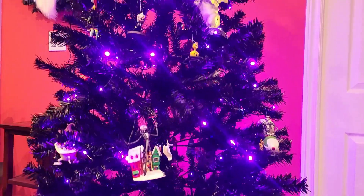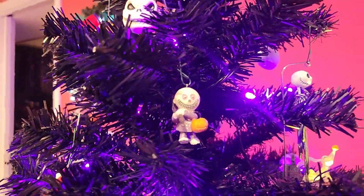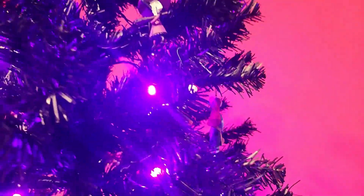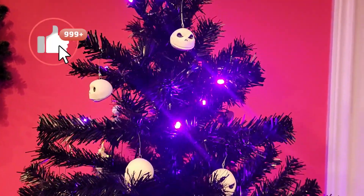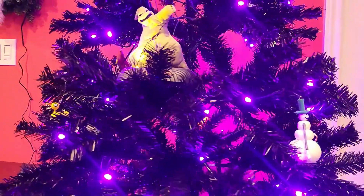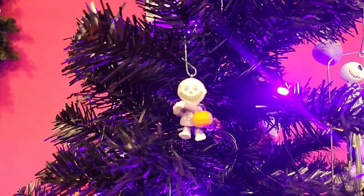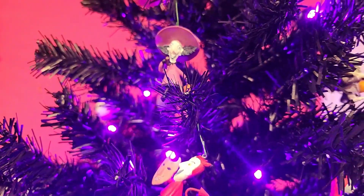Welcome to the tree. We've just placed the 2008 set on the tree — that includes Lock, Shock, Barrel, and Sally. As the tree spins, give you another view. If you like this video please give it a thumbs up, subscribe to the channel, and hit that notification bell to be notified when new videos are released. Once again this is the 2008 Halloweentown Tricksters. Have a very good day!